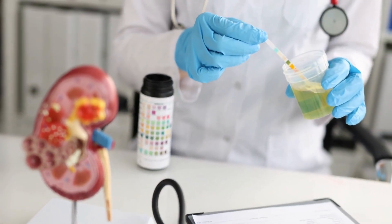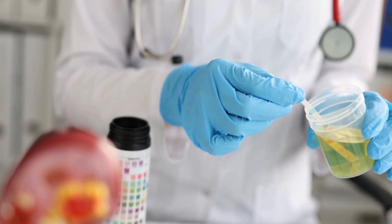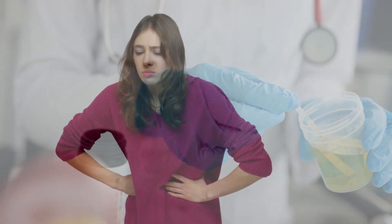Other symptoms include blood in the urine, frequent urination, cloudy or foul-smelling urine, and sometimes accompanying nausea, vomiting, fever, and chills. If you experience any of these symptoms, it's crucial to seek medical attention for a proper diagnosis.